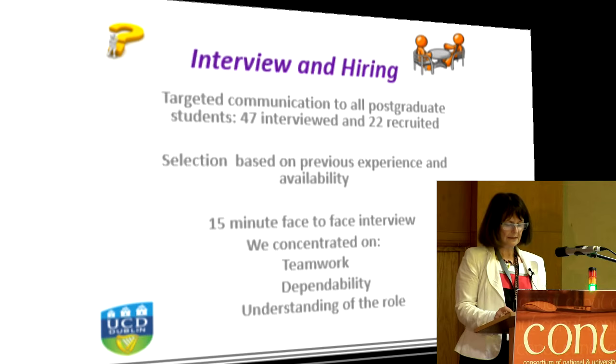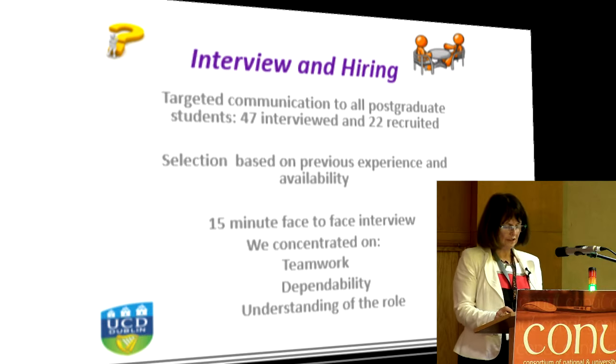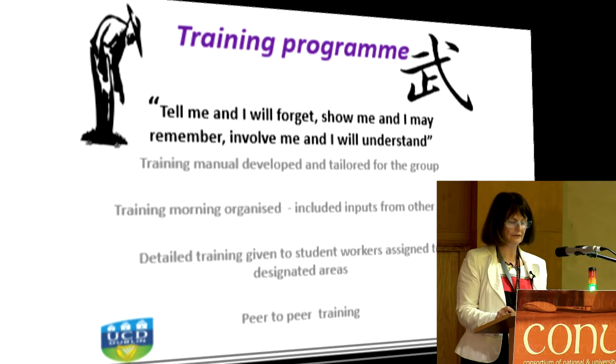But a 15-minute interview is a short time to identify: will this person get along with other library staff and library users? Will they be dependable? Will they understand the library's values and principles? Will students be able to provide peer-to-peer support to other students? But once the interviews were completed, contracts were signed and then it was on to training. There could be a temptation to just let the students begin and learn on the job, but that's unfair, and you also end up spending time undoing bad work habits. So for the first time in our library, we developed a training manual specifically for our student workers.